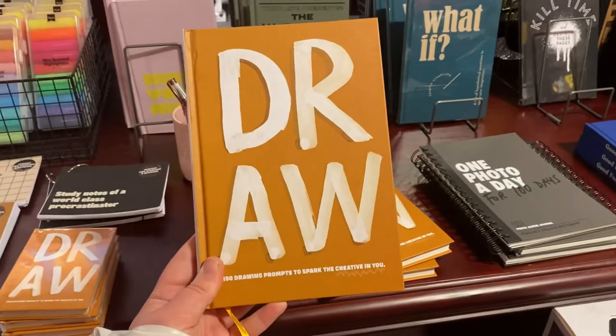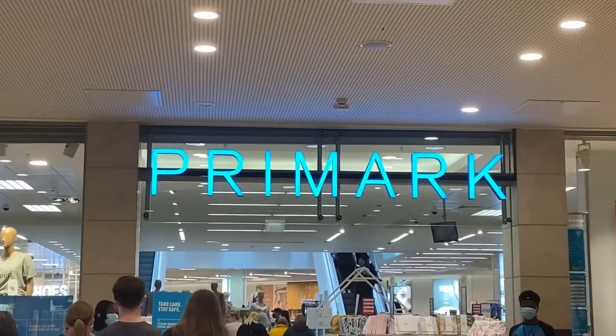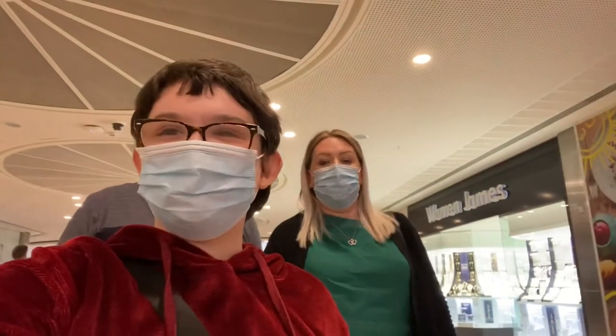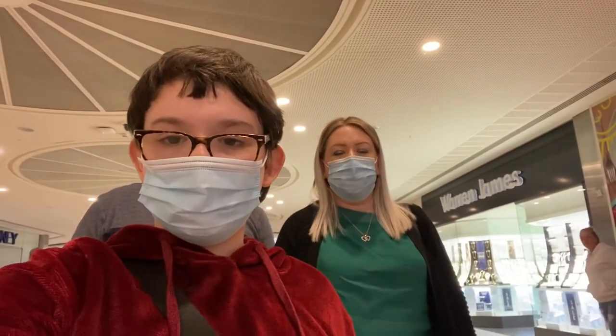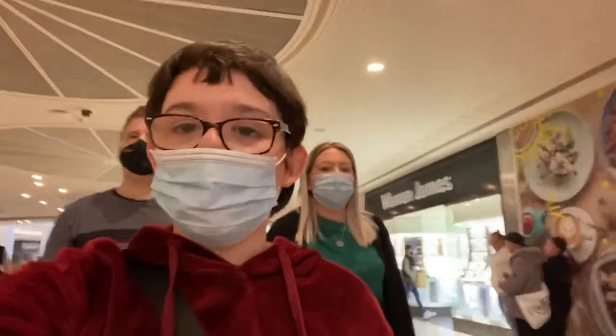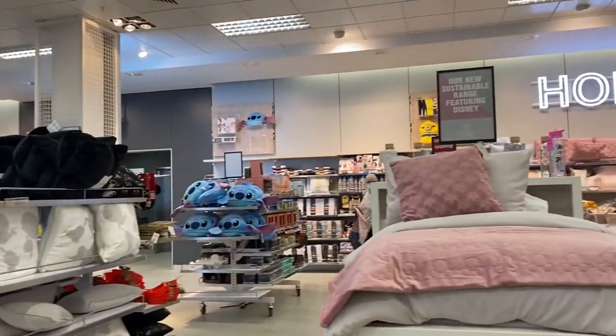We're in Typo and I'm obsessed with this — and Mum's found something she likes too. It's Primark time! We're in the queue and it's actually not that long, moving a bit slowly but not too bad. We thought it was going to be way longer because it's a massive three-floor Primark. Here's what I mean when I said this home section is 11 out of 10!